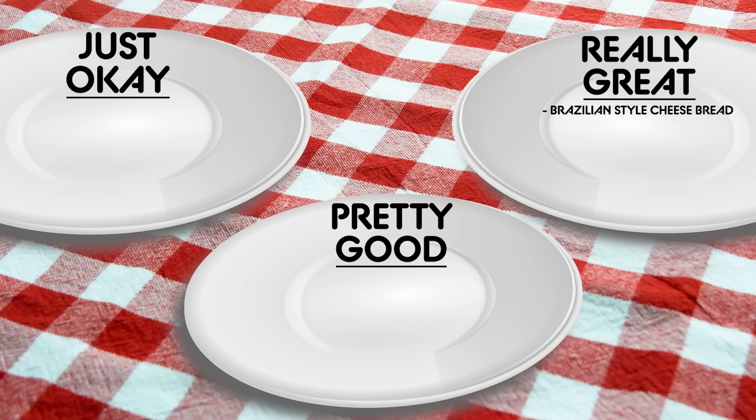Honestly, really great. These are delicious. These are gluten-free. They really do have a crispy exterior with a chewy cheesy center. These are really great.